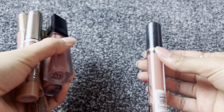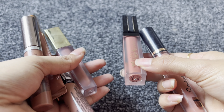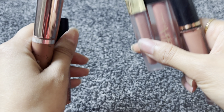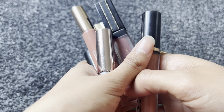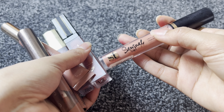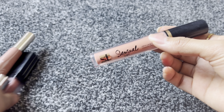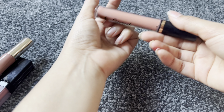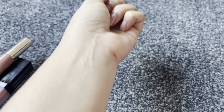In this video I will share with you the nude lipsticks that I use — these are all my favorites. I will show you the brand names, shades, and swatches both in daylight and under the ring light.